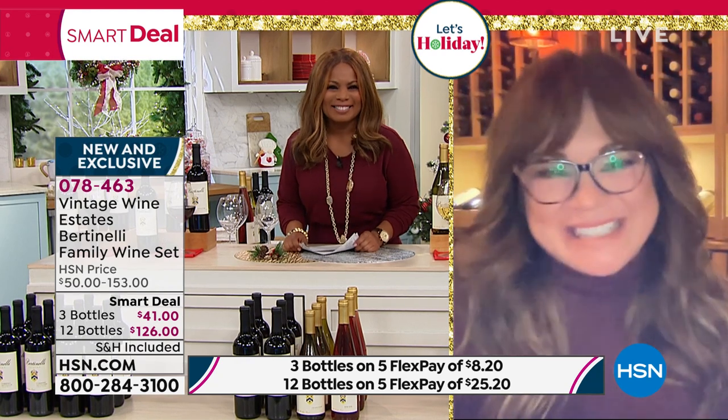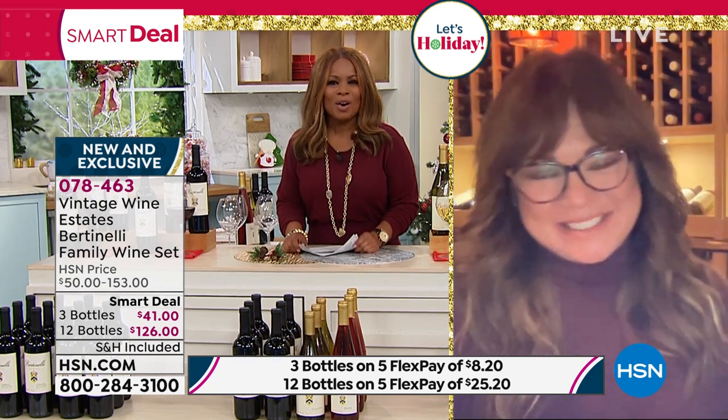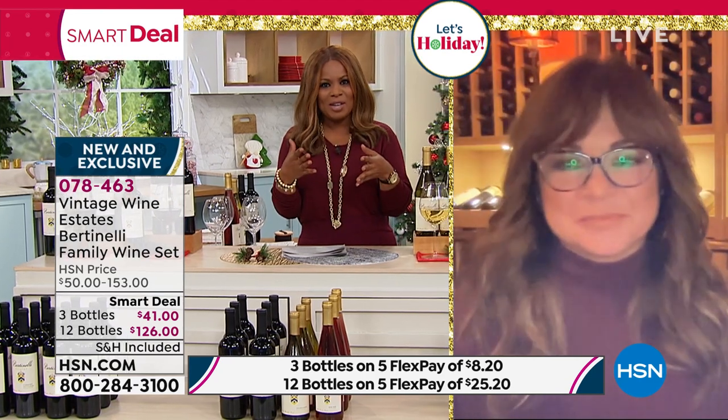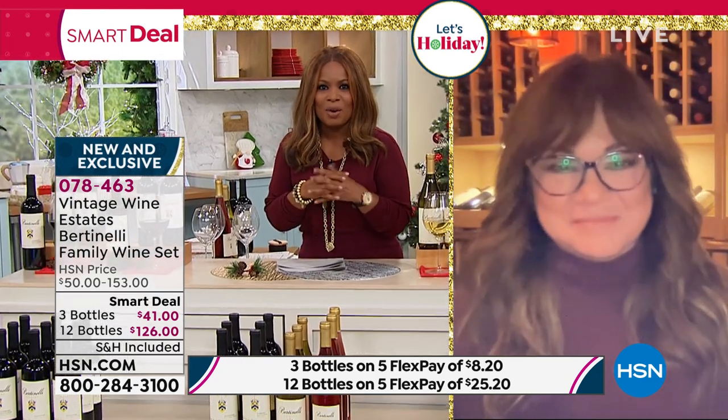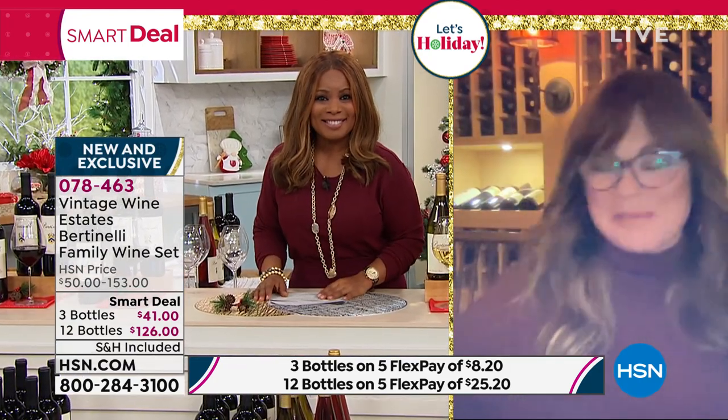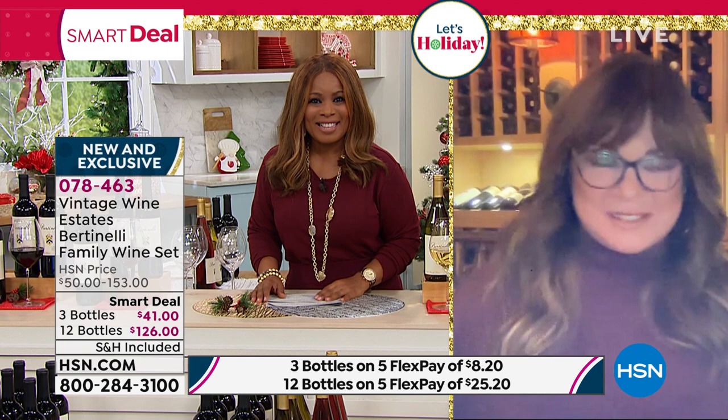Marla, I'm so happy to see you. Well, same here. We have been talking behind the scenes about how exciting the wines are. I've had a chance to try them — they're all delicious, so I think we should dive right in. What do you think? I'm absolutely with you on that one. Where do you want to go first?